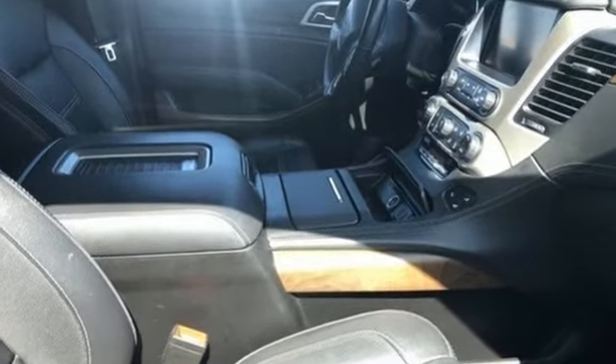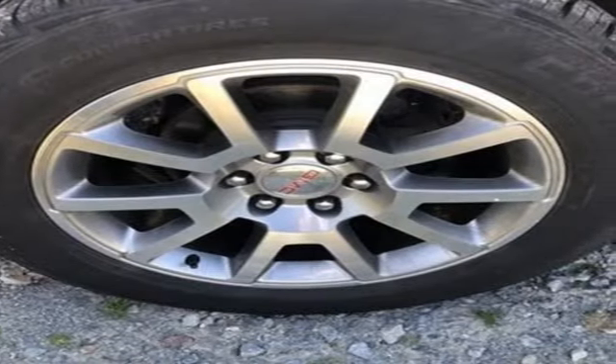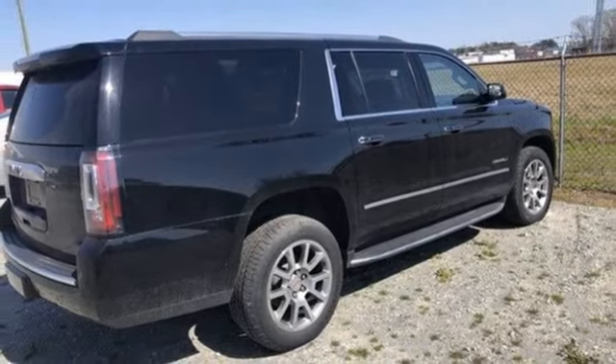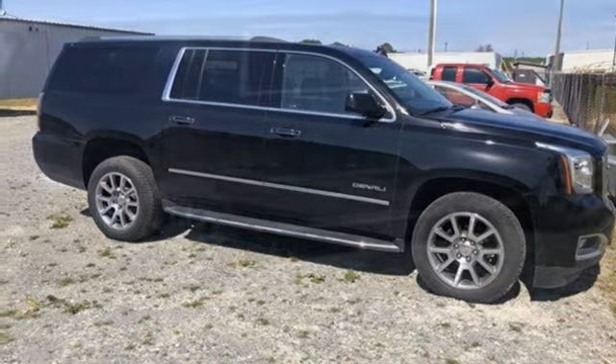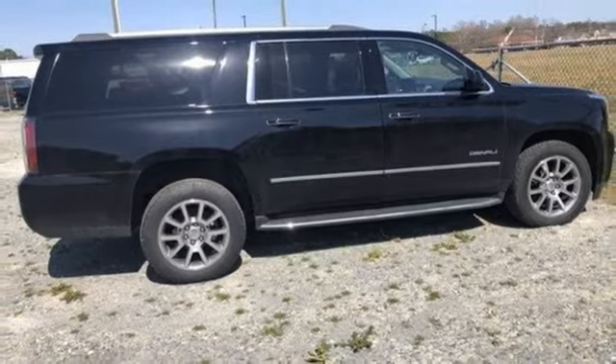Automatic transmission, heated and ventilated leather bucket seats, integrated navigation system with voice activation, auto dimming rearview mirror, dual zone climate control, wi-fi hotspot, streaming audio, hands-free lift gate, memory exterior door mirror settings, and V8 engine.